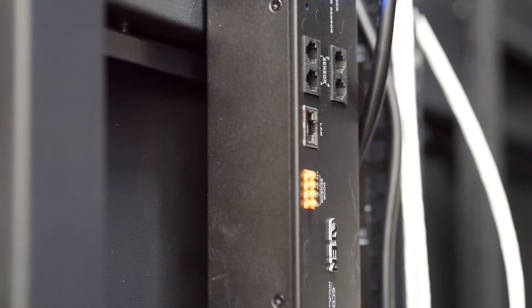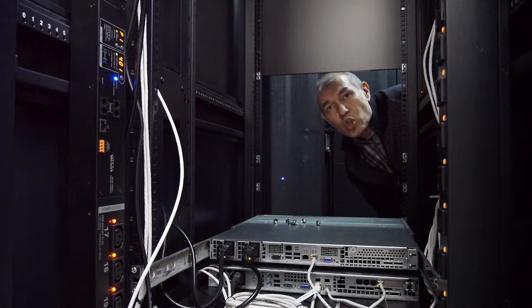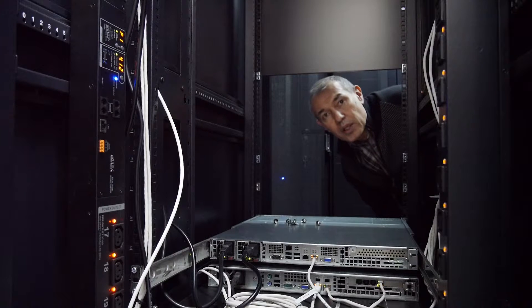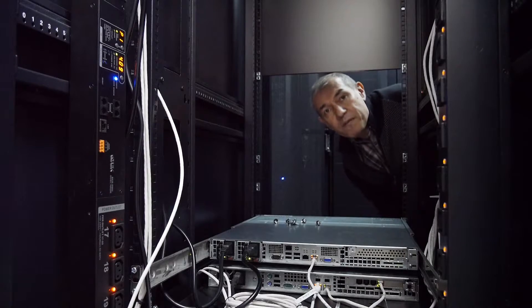Moreover, customers can remotely switch on and switch off power in any server and reboot it physically.